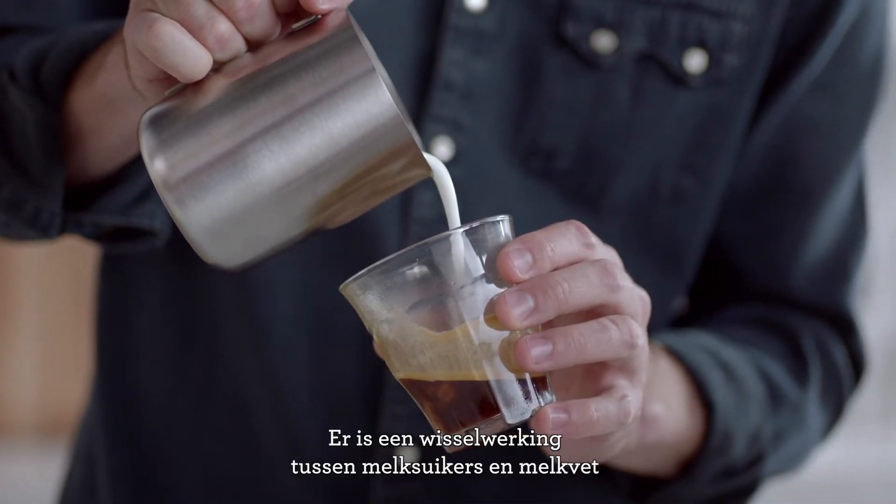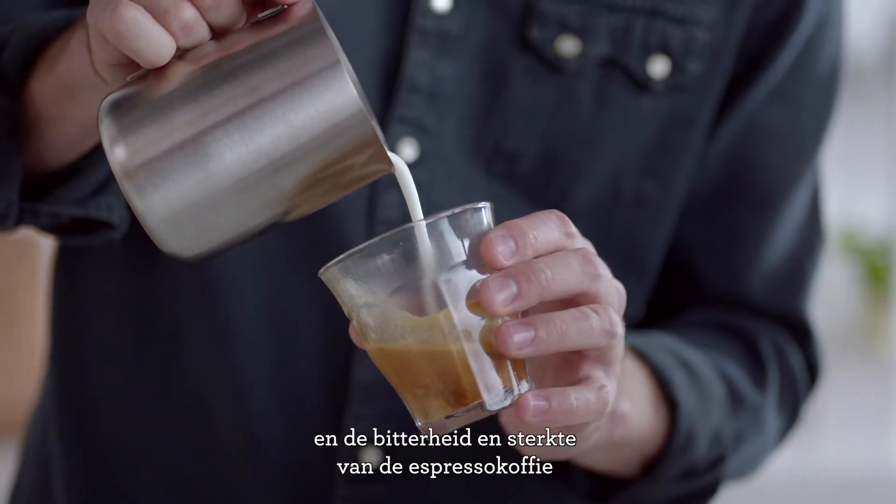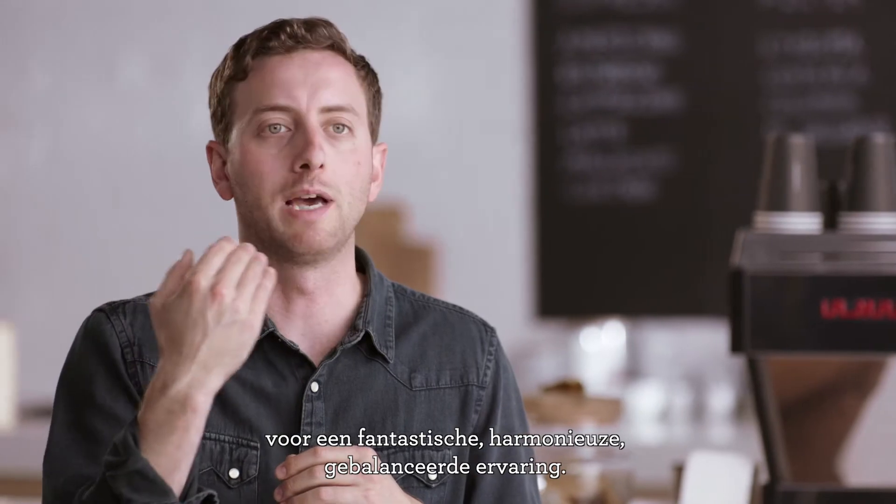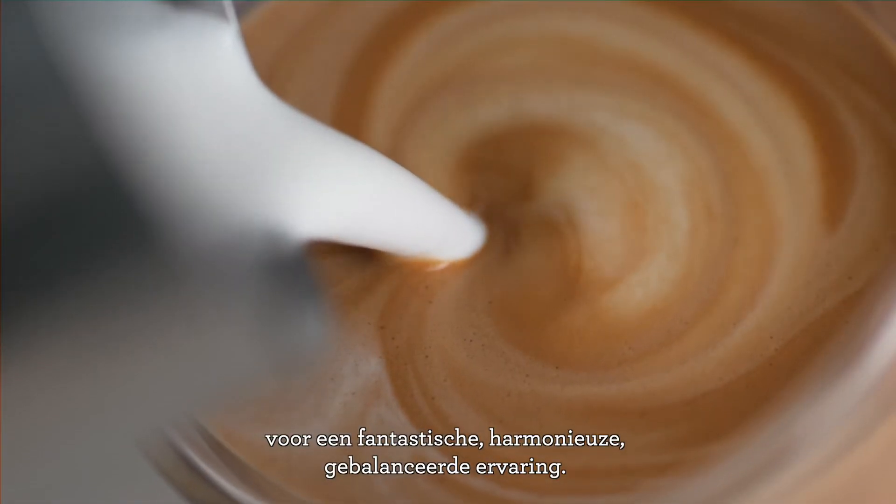Milk sugars and milk fat play off the espresso coffee's bitterness and strength to give us this really amazing, harmonious, balanced experience.